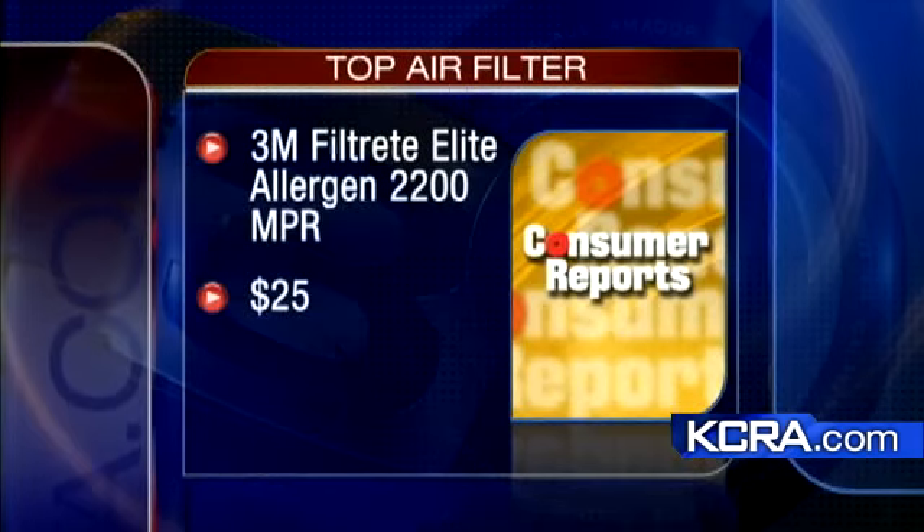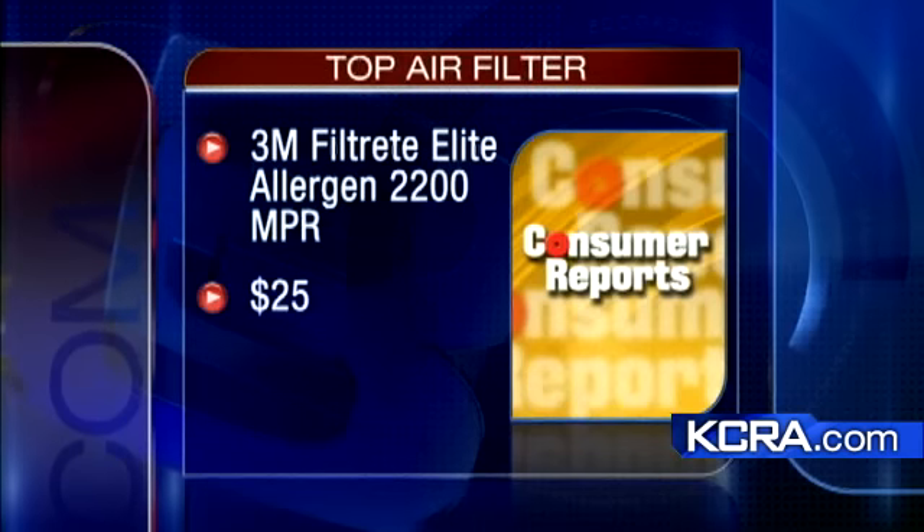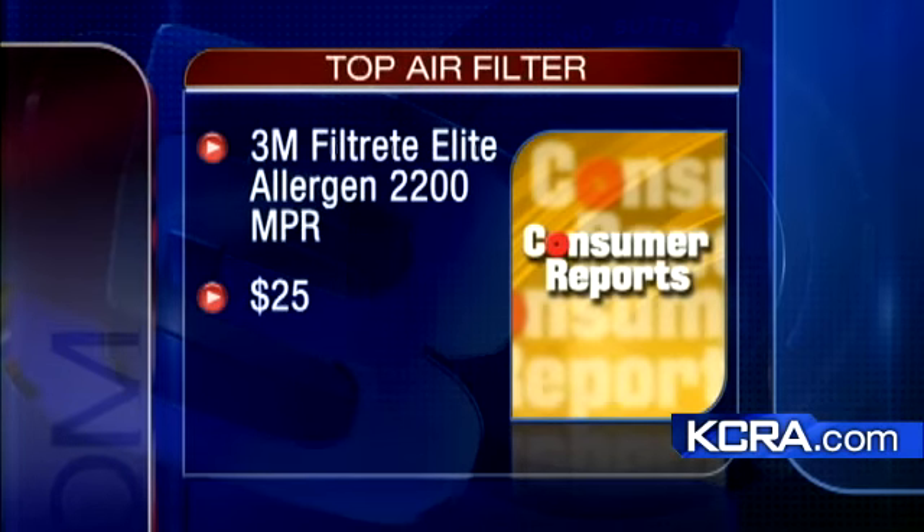Consumer Reports tests show one from 3M does an excellent job removing dust and pollen. It's the 3M Filtrete Elite Allergen 2200 MPR filter — that's a mouthful — and it's $25.